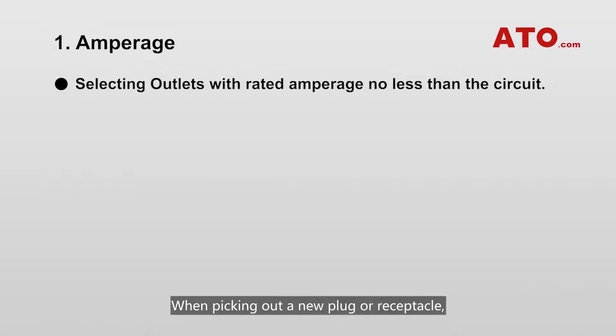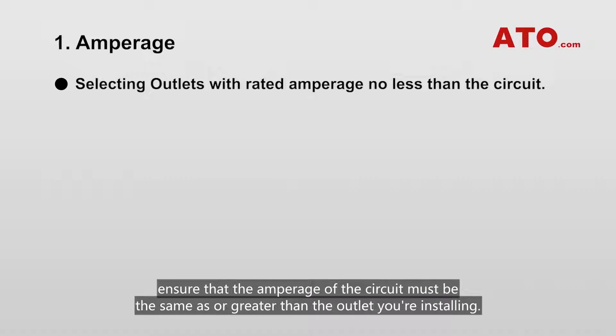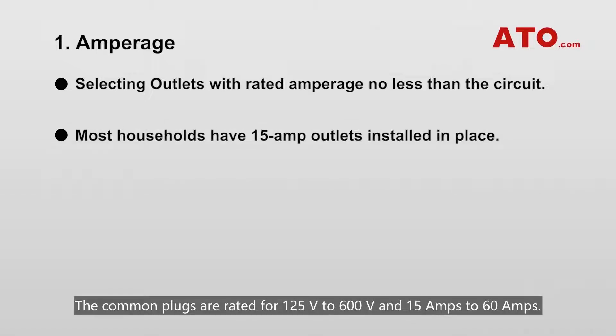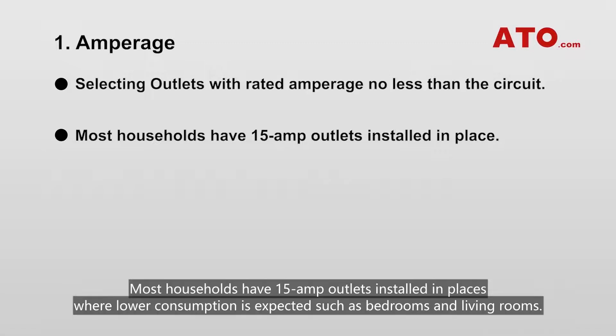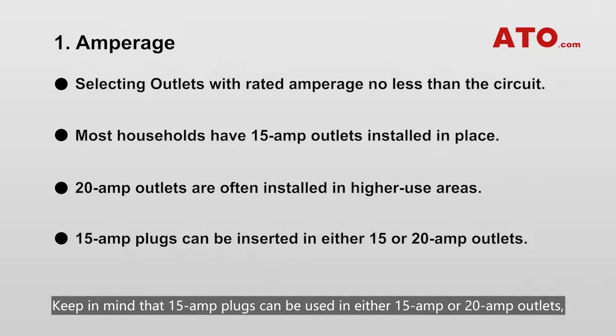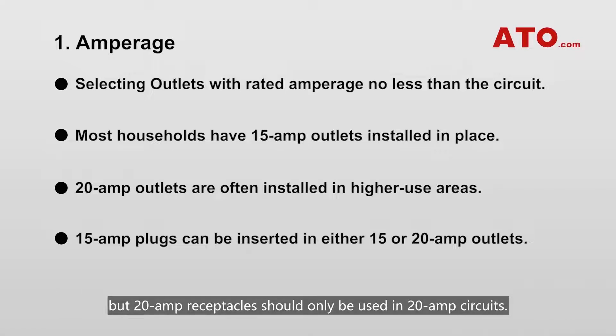Amperage. When picking out a new plug or receptacle, ensure that the amperage of the circuit is the same as or greater than the outlet you're installing. Incompatible connector types won't have the same prong configuration. The common plugs are rated for 125V to 600V and 15A to 60A. Most households have 15A outlets in lower consumption areas such as bedrooms and living rooms, while 20A outlets are often installed in higher use areas such as kitchens and bathrooms. Keep in mind that 15A plugs can be used in either 15A or 20A outlets, but 20A receptacles should only be used in 20A circuits.